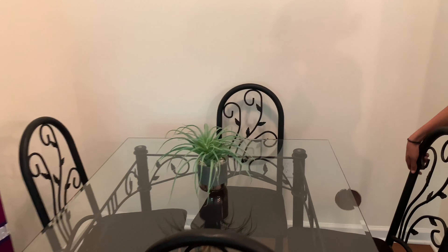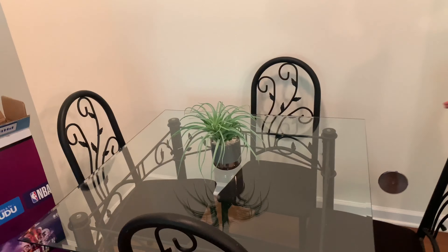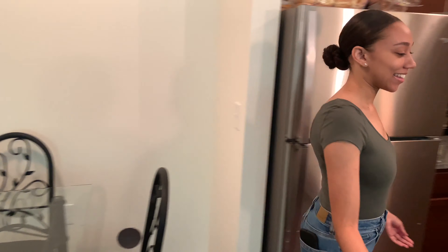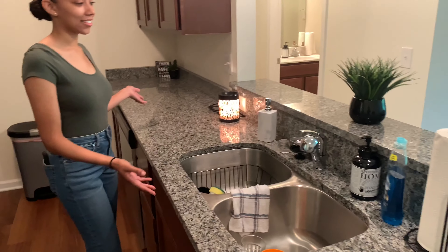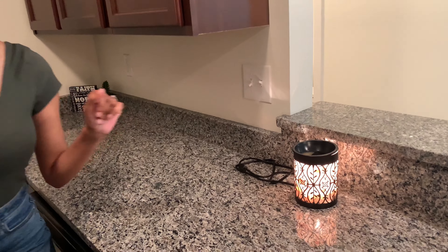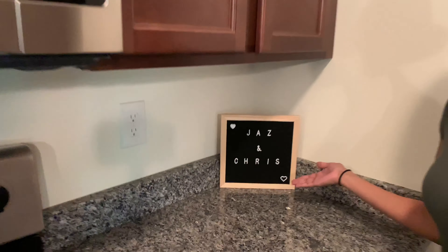Next we're going to show you the kitchen. Excuse the TV box — we're still trying to throw out trash, and just in case the TV's not good we're going to return it. So this is a cute little table we got from my parents, shout out to them. I have this little fake plant because why buy a real plant when a fake one lasts forever. And then our cute little kitchen — we have granite countertops, another fake plant, a little wax warmer, and our names so you know whose kitchen it is.